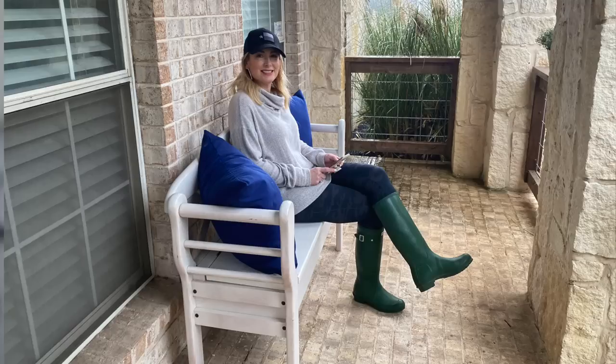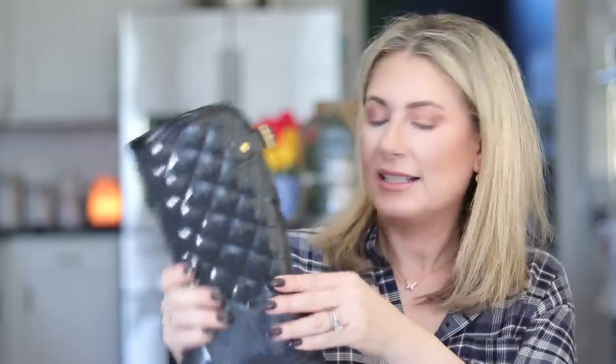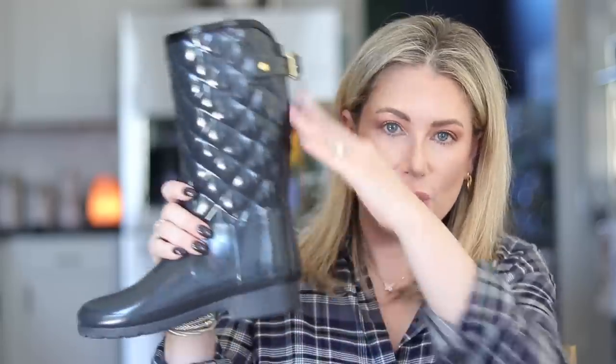If you want a true rain boot, I recommend the Hunter boots or the Hunter boot style. I have the classic tall rubber ones that go all the way to the knee — they're great if you're wading in water, but they are really hard to get off by yourself. So I like the shorter style; this one has a quilted pattern and I wish it had a zipper, though some of them do now. The shorter shaft makes it a lot more user-friendly — you can get it off by yourself.